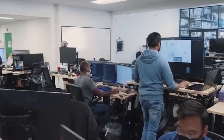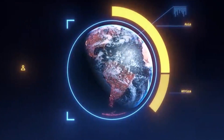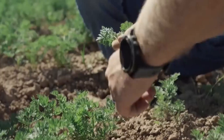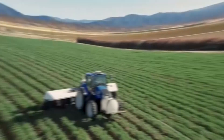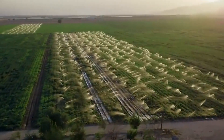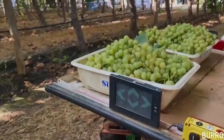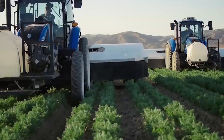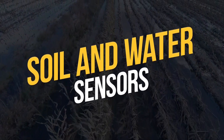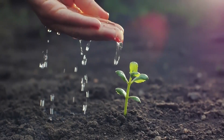Artificial intelligence, or AI, is another technology that is being used to improve agriculture. AI can be used to analyze large amounts of data to identify patterns and make predictions about crop yields, weather patterns, and soil health. By using AI, farmers can make more informed decisions about when to plant, fertilize, and harvest their crops, leading to higher yields and reduced waste.